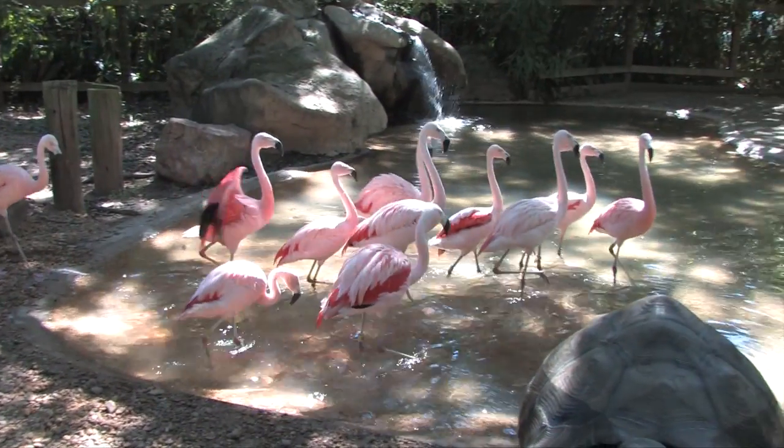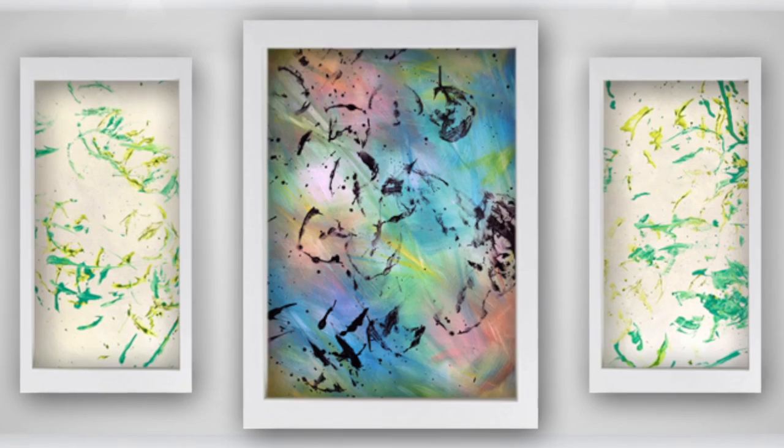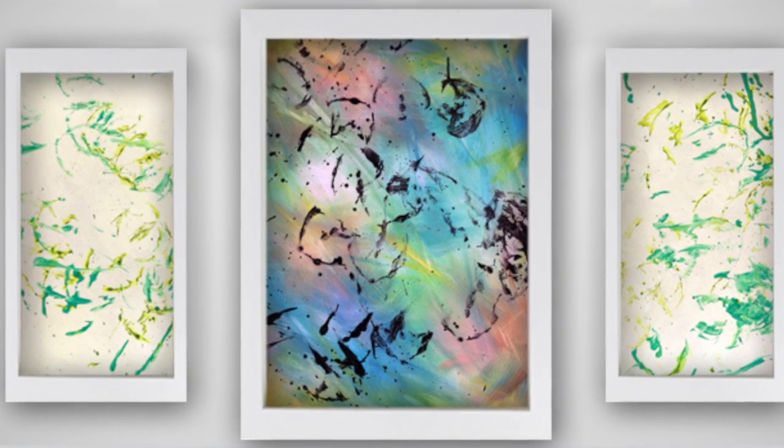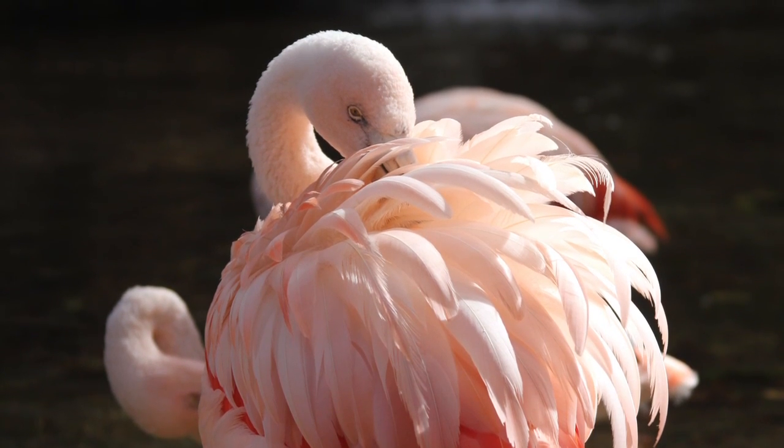Chilin Flamingo. Steeped in subtle color, Chilin Flamingo's art exhibits a profound serenity. No painter has depicted more exquisitely luminous pinks and subtle gradations of reflected light, all perfectly integrated within her compositions.